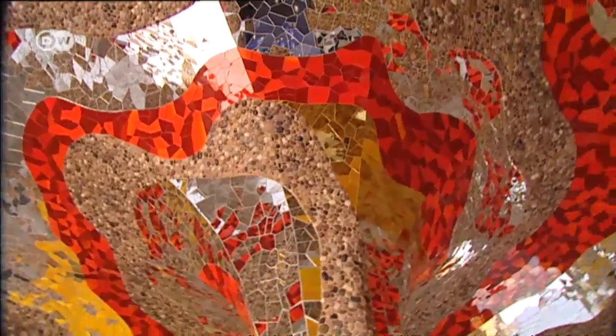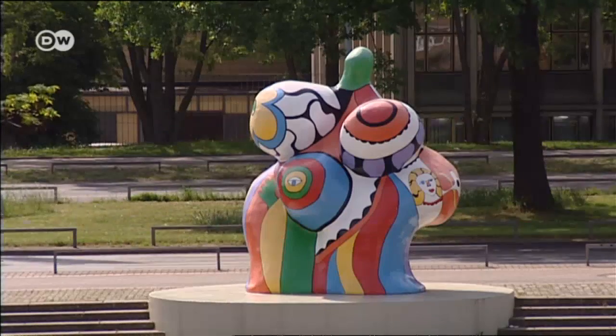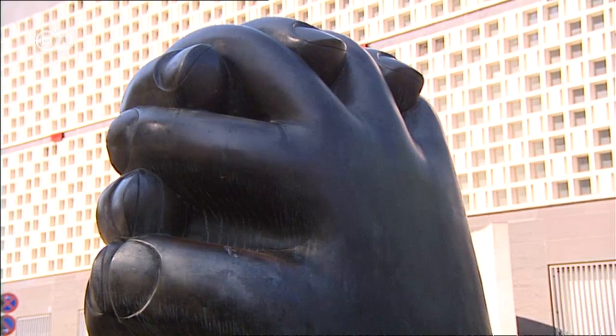Once controversial, the Nana sculptures are now an integral part of the city. Hanover has been investing in public art since the 70s.